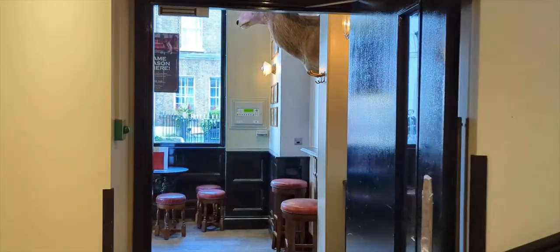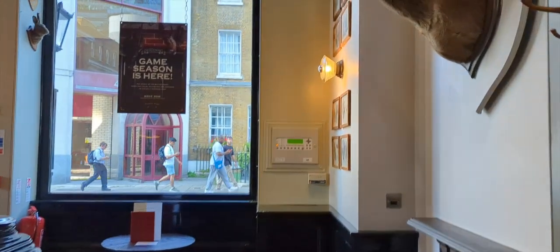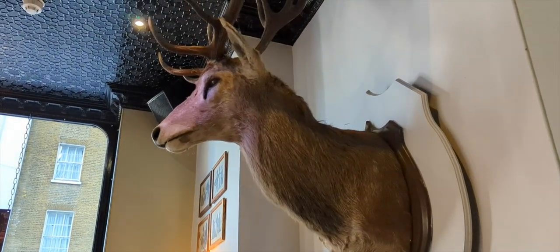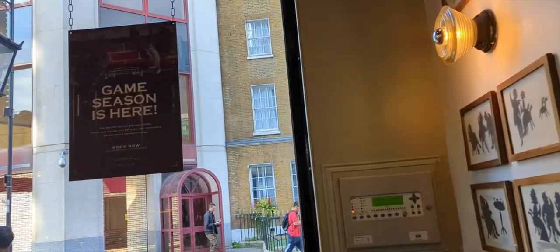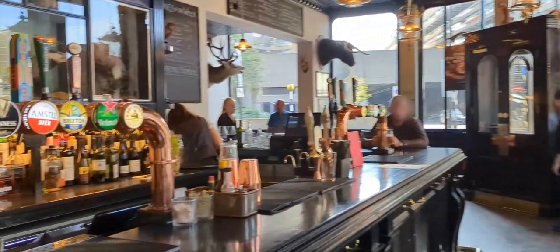Now on to one of the restaurants and the pub attached to the hotel. This is the Jagged Hare, and it is very much a hunter's paradise with all these stuffed animals adorning the walls. Personally it does nothing for me, but it is very much in keeping with the restaurant's ethos.